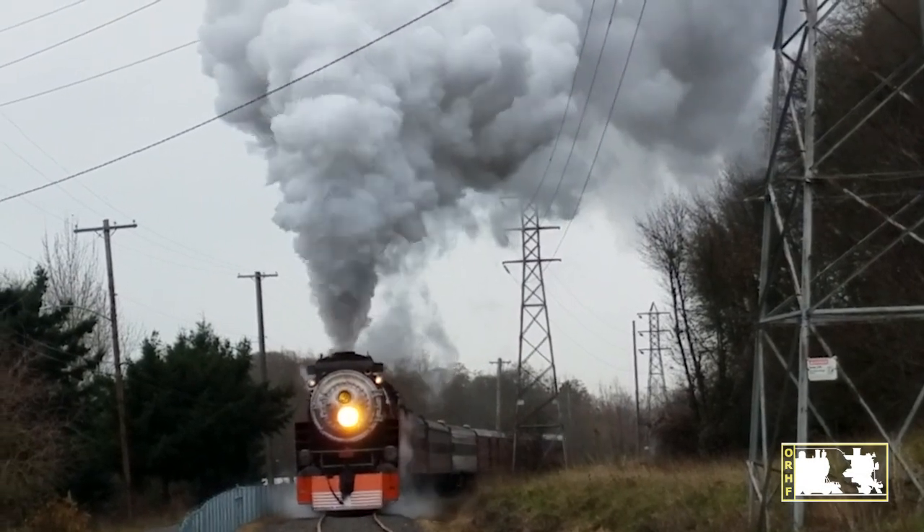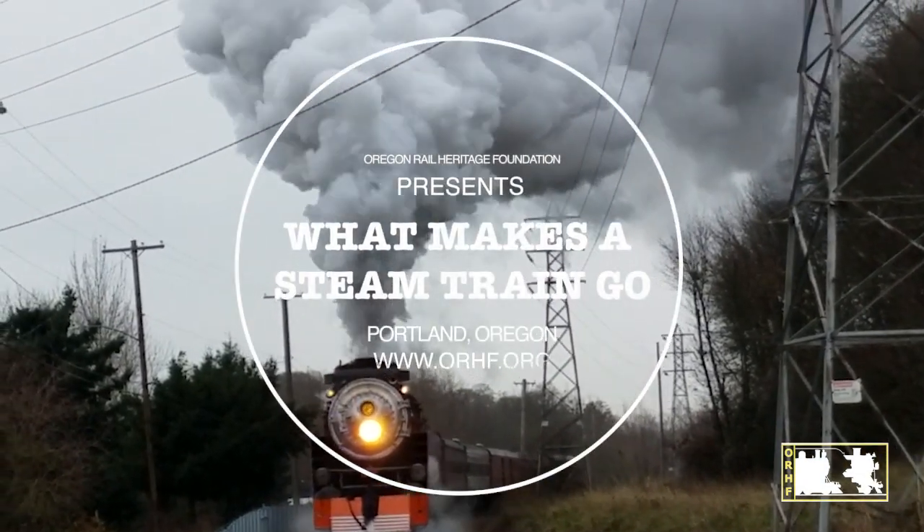The Oregon Rail Heritage Foundation presents: What Makes a Steam Train Go?